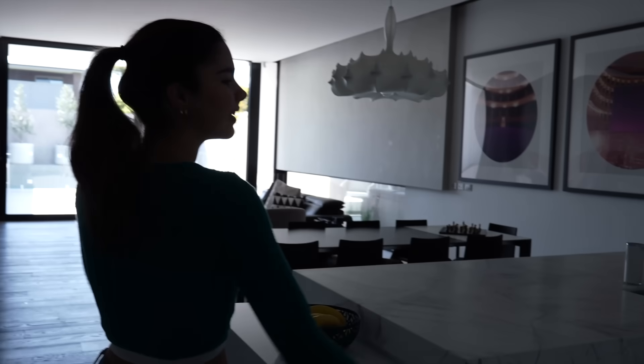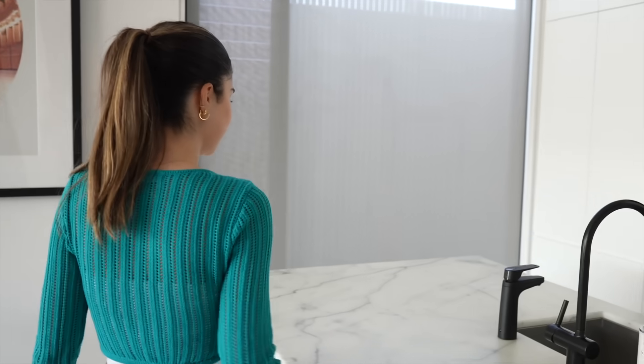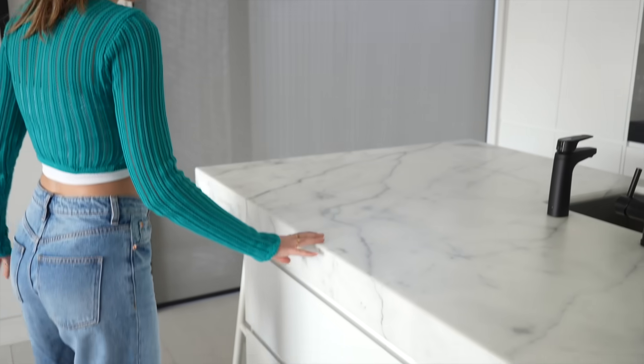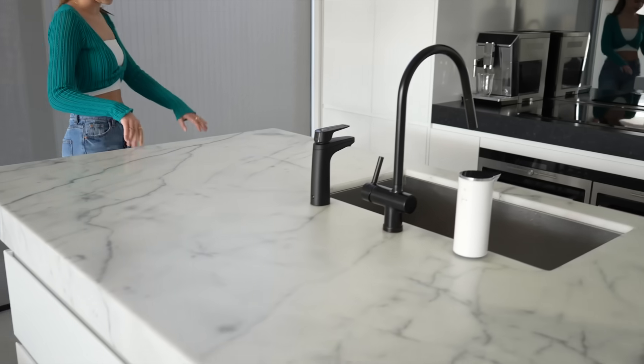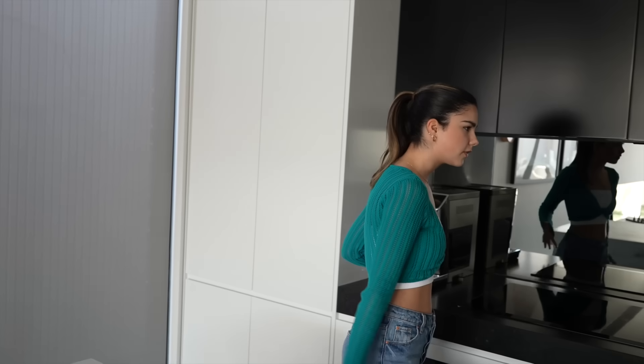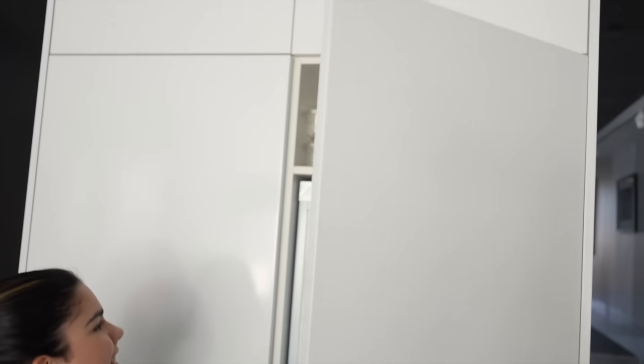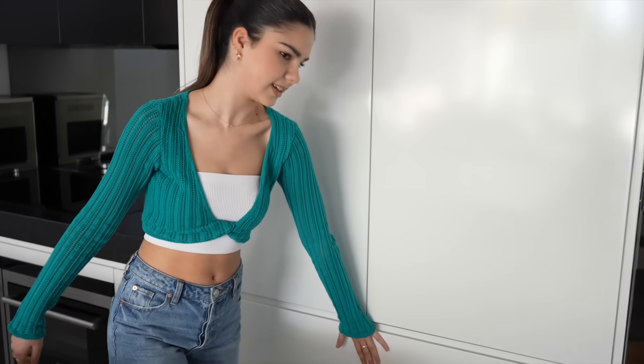Now here is the kitchen. If you've seen any of my Grace's Bakes videos you'd definitely recognize this. We have some benches and chairs where James and I like to sit for breakfast and lunch, a little snack cupboard, the stove, the oven, and this is actually a fridge — it's kind of hidden as a cupboard — and the freezer is down there as well.